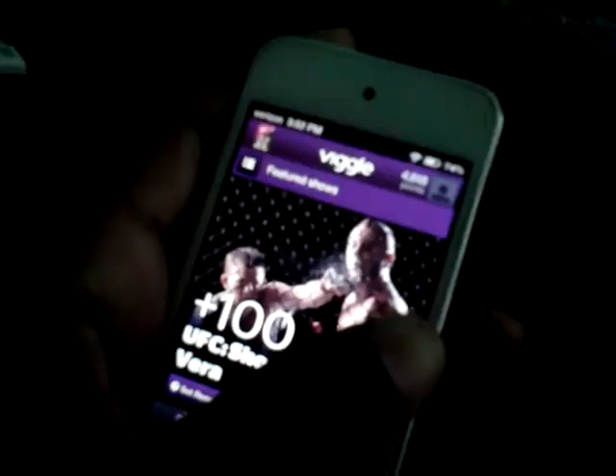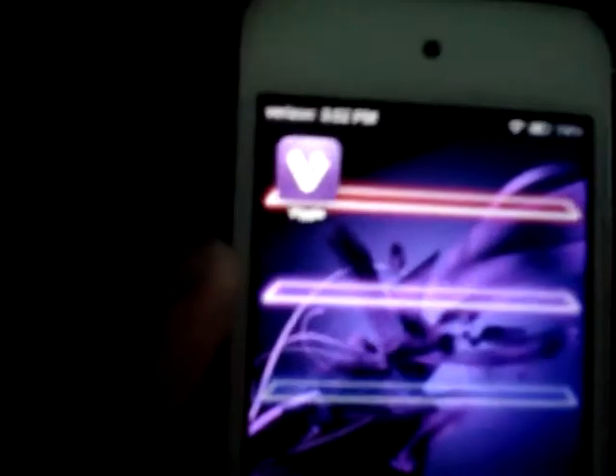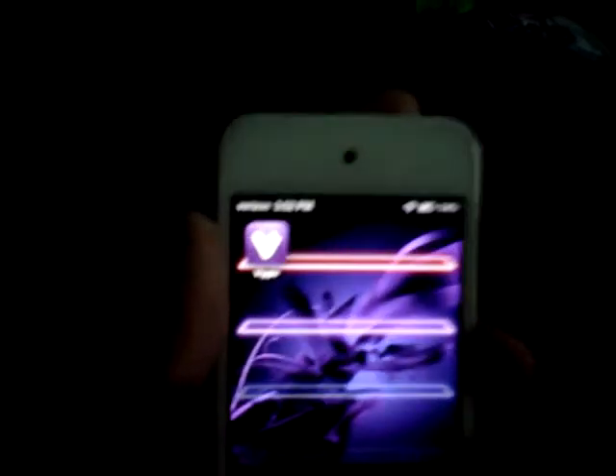That's the app. You can get it for iPod Touch, iPhone, and Android. It's called Viggle and it's free.